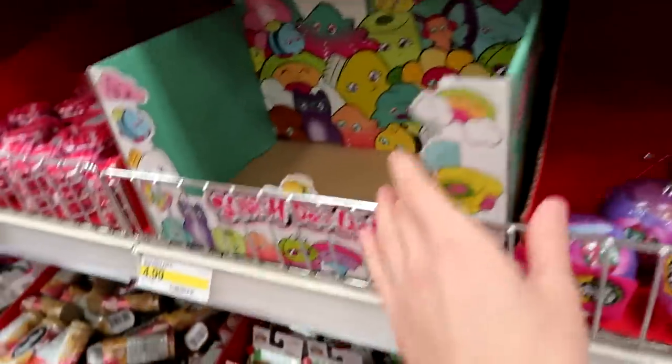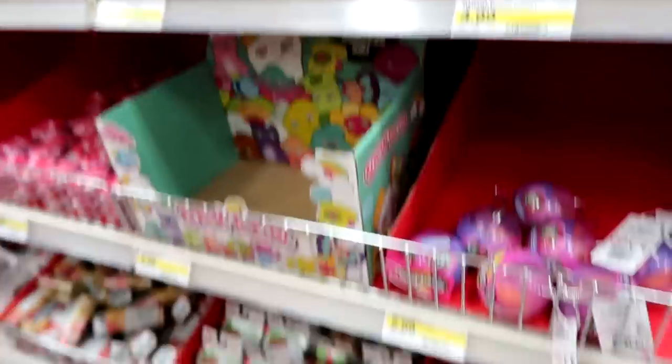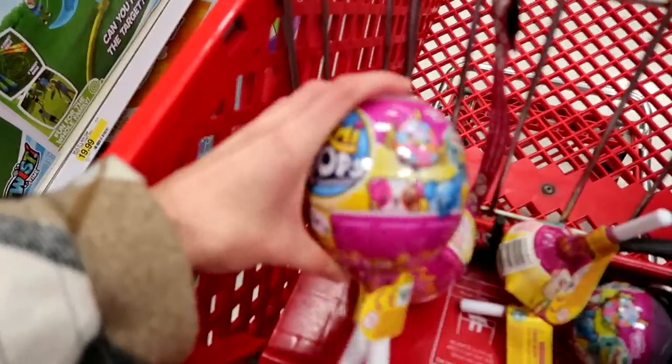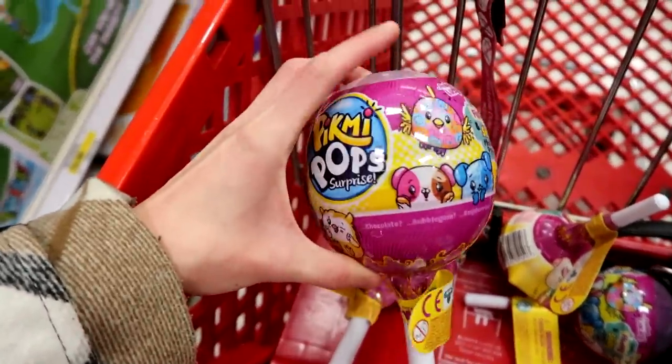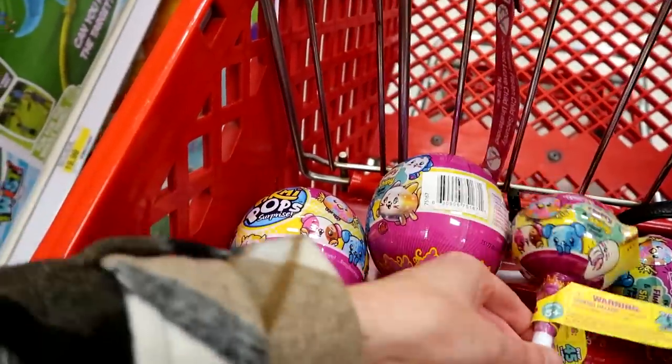And of course they have the Christmas Shopkins. And it looks like they had the Series 2 of the Squish Delish which are now sold out. And then they have the Tsum Tsum blind packs. This is everything I am purchasing here today at Target — I'm getting two of the two-packs and two of the one-packs of the Pikmi Pops, and that's it. Let's head over to Toys R Us and see if they have anything. Fingers crossed.